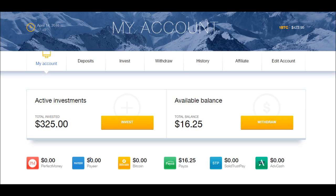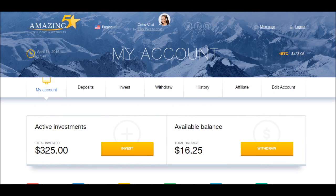With that being said, I'll go ahead and end this video. If you want to join and make this money with me, click the link in the description for Amazing Five, sign up for a Payza account or sign up for a Coinbase account. Right now, one Bitcoin is $423.95 — this goes up and down but it hovers around $420, so one Bitcoin is worth $423.95. That's very valuable.